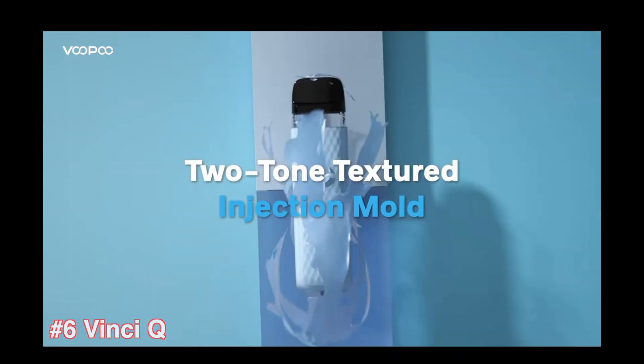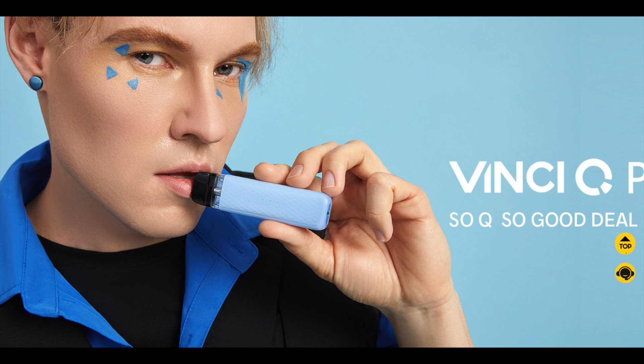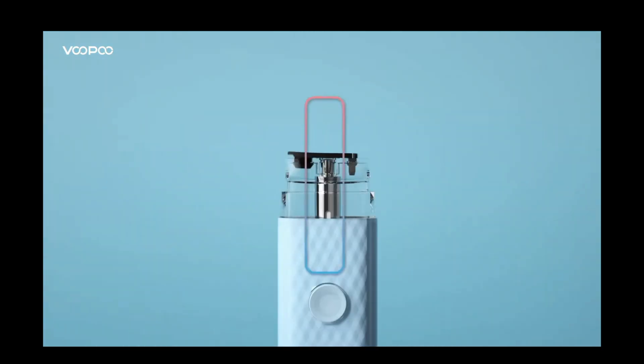Number 6, the Vinci Q. The Vinci Q is a pod system that can fire up to 15W. It's a MTL device that seems to be targeting a younger audience with its pastel macaron colours. It comes with a 2ml pod liquid capacity, the fitting is from the top, and you can choose between a pod 0.8 Ohm and a pod 1.2 Ohm.